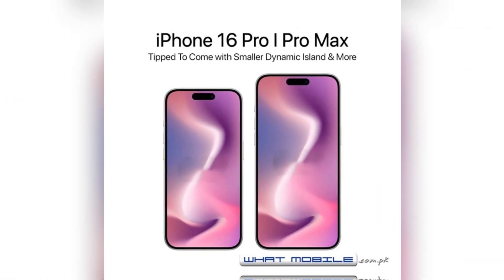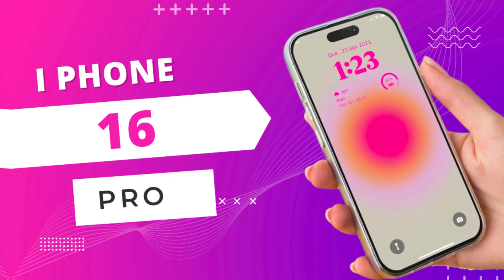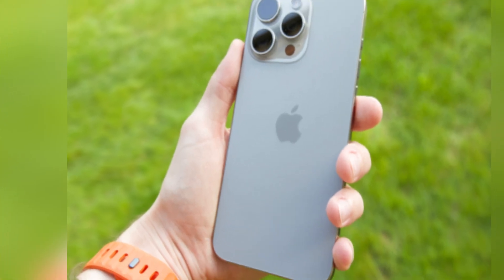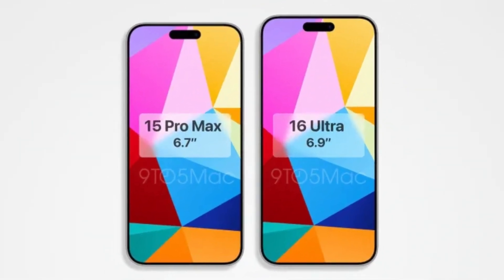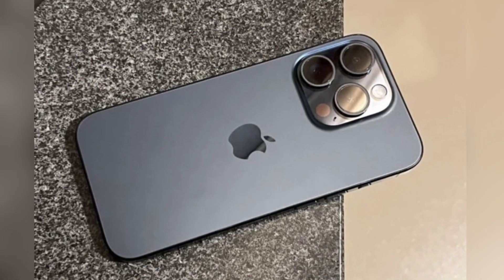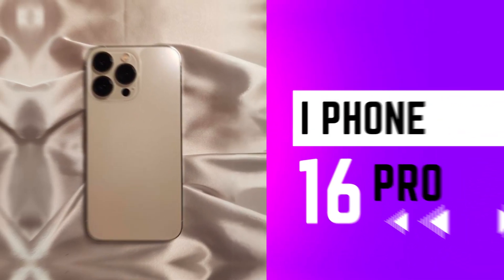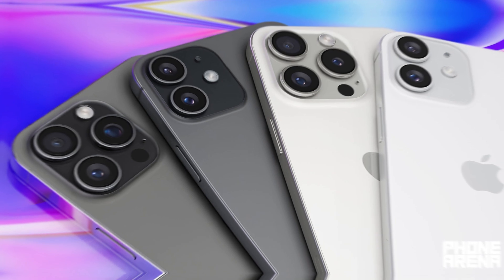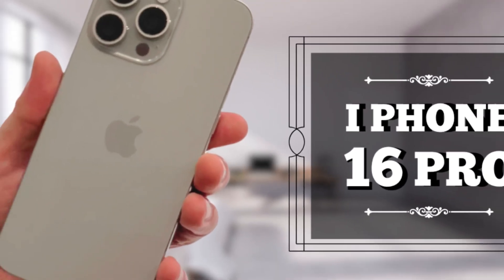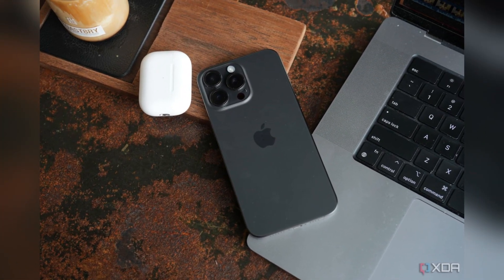The upcoming button changes are visible in CAD renders, which show the added Capture Button on the right side of the device, flush with the side. The action button is depicted as slightly larger, although it remains unclear if this is a final design choice. These renders provide a sneak peek into the potential design changes and help users visualize the new button layout. The flush design of the Capture Button ensures a sleek appearance, maintaining the iPhone's minimalist aesthetic. The familiar feel of the two-step shutter button, combined with the innovative touch and pressure sensitivity, demonstrates Apple's commitment to blending tradition with innovation.